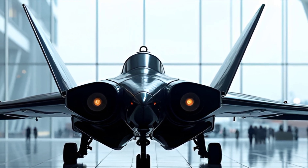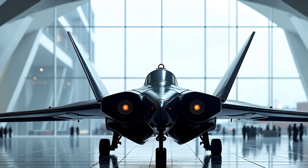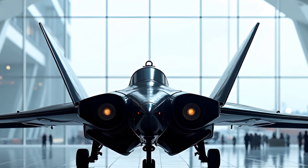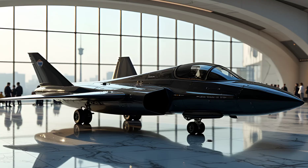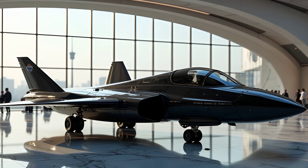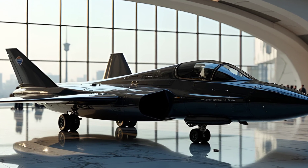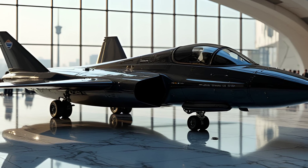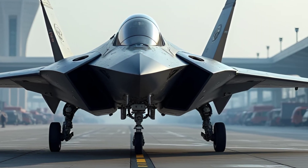Another reason for the F-5's enduring popularity is its affordability, both in terms of initial acquisition and operational costs. The F-5 offers excellent value — its simple design translates to lower maintenance requirements and easier repairs, making it an attractive option for nations with limited defense budgets. This cost-effectiveness has cemented its status as a favorite among smaller air forces and continues to drive its relevance in the global market.